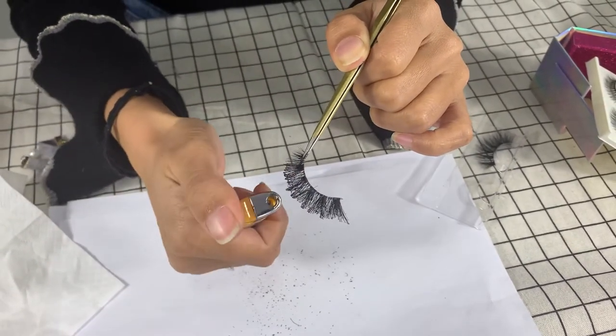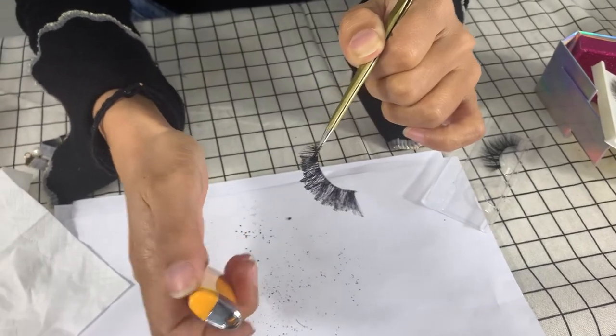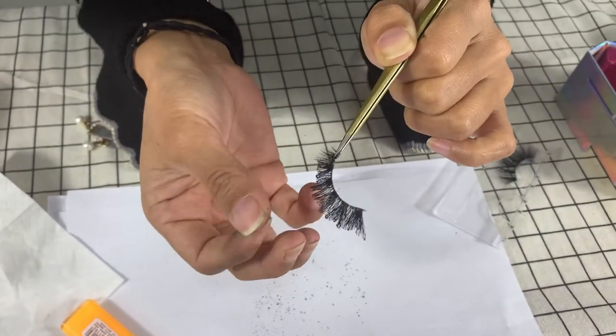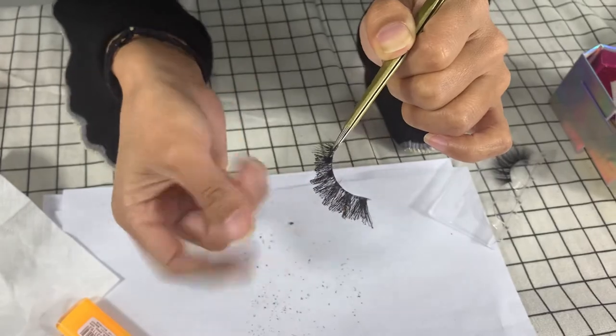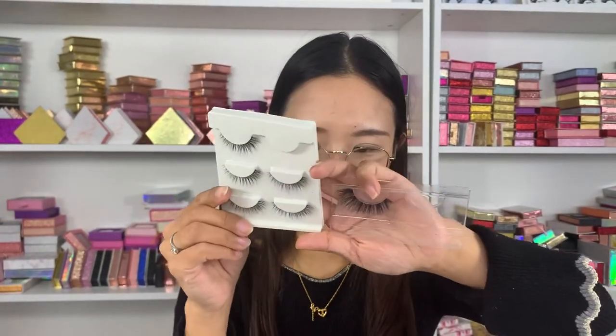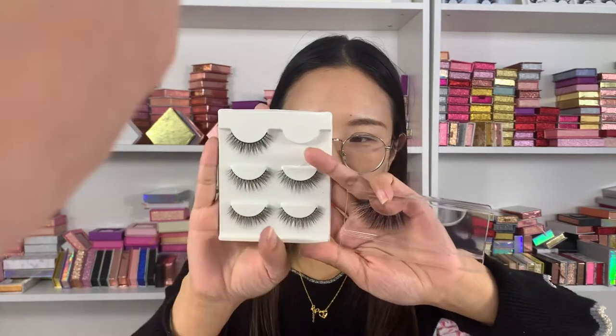You can see it can stop burning by itself. This is the biggest difference between silk and mink lashes. If you want to know more, you can contact me and I will introduce more for you. Now do you know how to distinguish which one is silk lashes and which one is mink lashes?